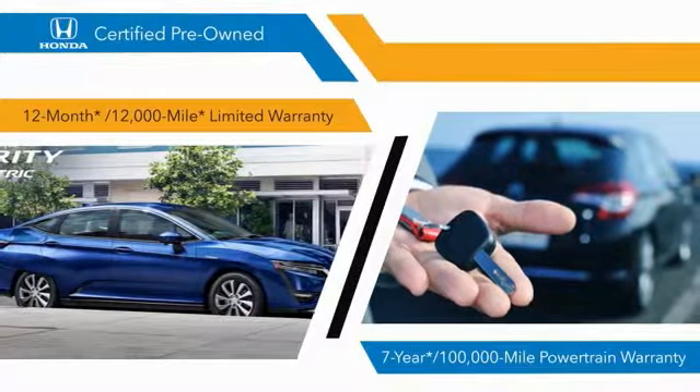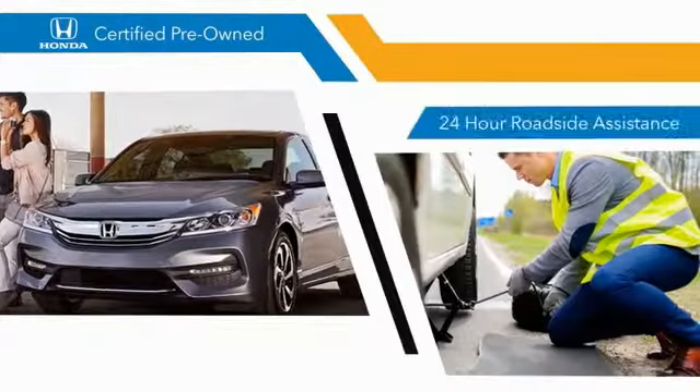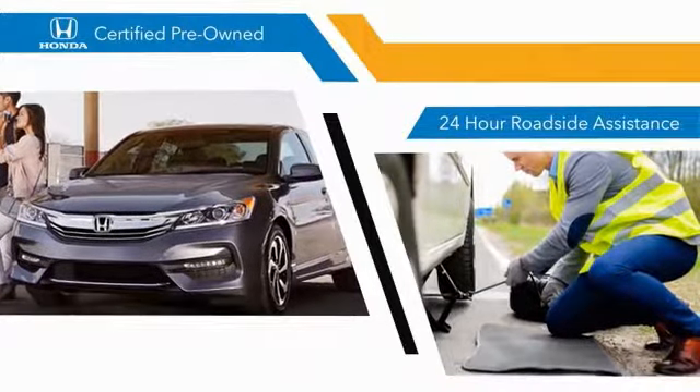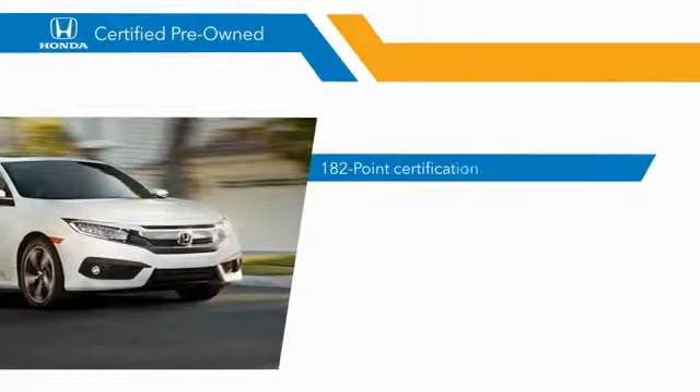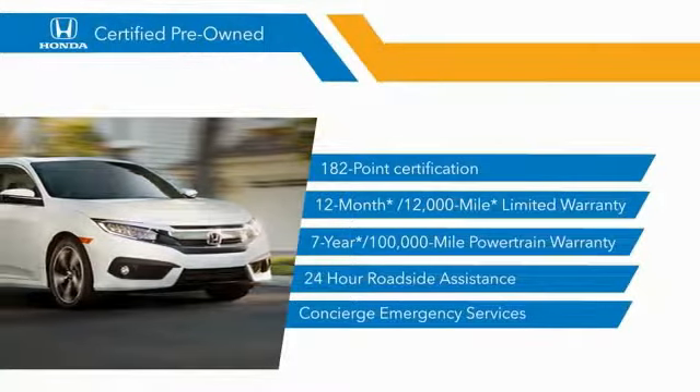and 7-year, 100,000-mile powertrain warranties all provide the comfort you're looking for in a pre-owned vehicle. Stop by your local Honda dealer today to see why the Honda certified program is worth looking into.